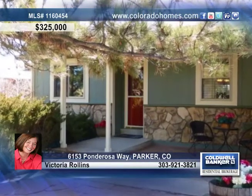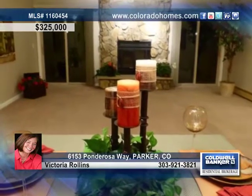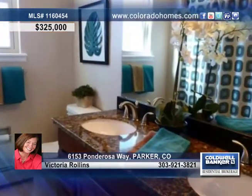You have to see this rare updated ranch in the Pinery. Enjoy an open concept great room with vaulted ceilings, skylights and stone fireplace, as well as a brand new kitchen with granite and new appliances.